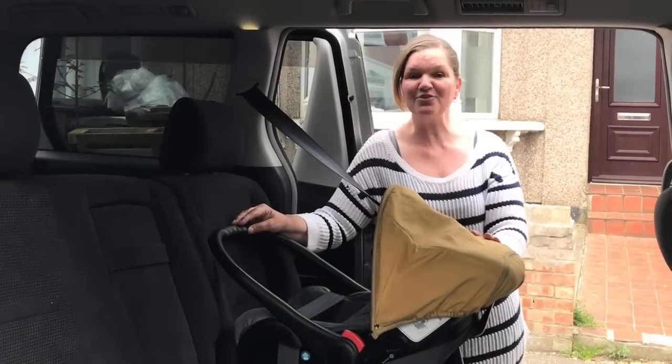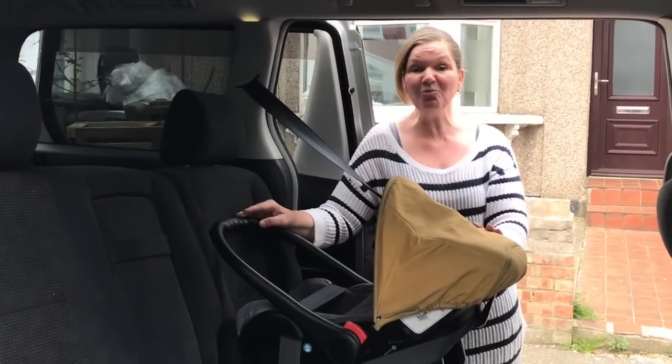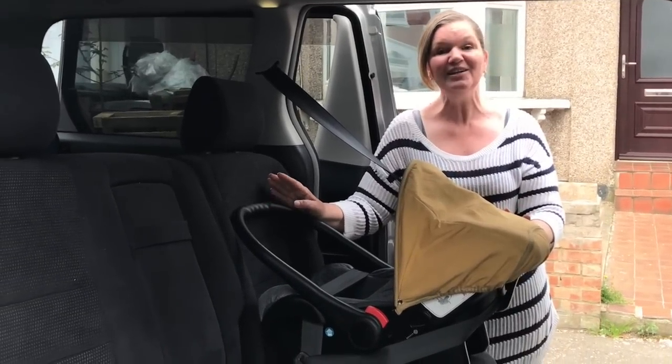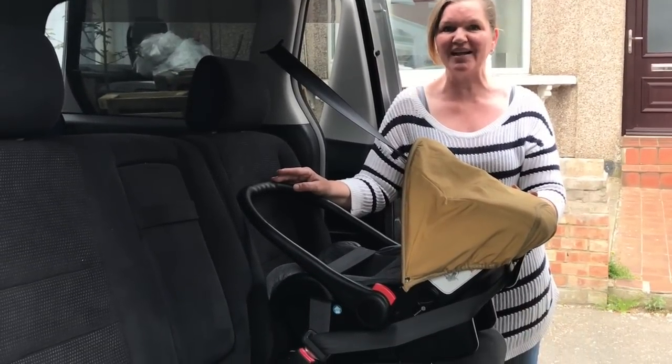The position of the handle varies from car seat to car seat, so it's really important that you read the instruction manual that came with your seat very carefully to make sure that your seat is installed correctly.